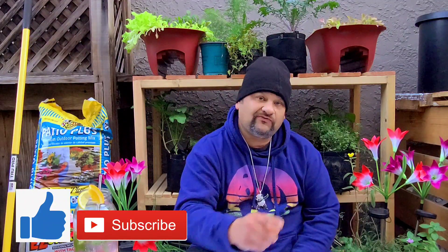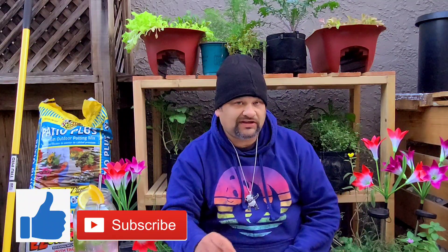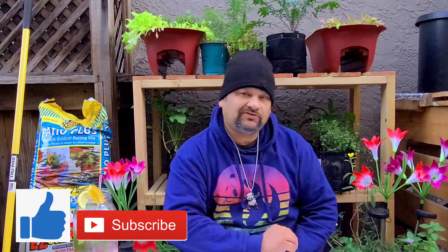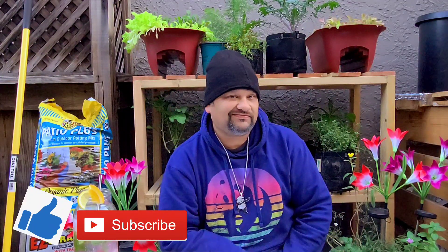I want to thank you for watching. Please hit the thumbs up, subscribe to my channel. And as always, remember to always stay humble and kind. And keep on growing. Thank you, everyone. I'll see you next time.